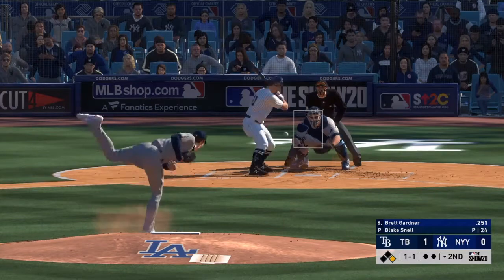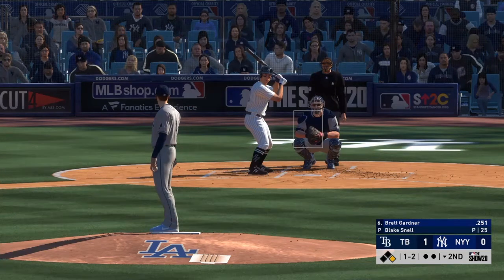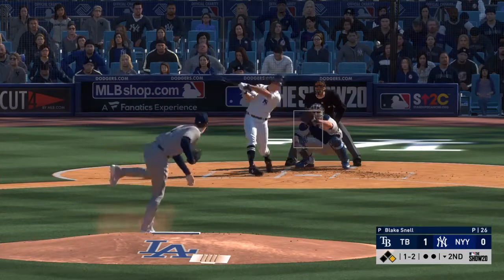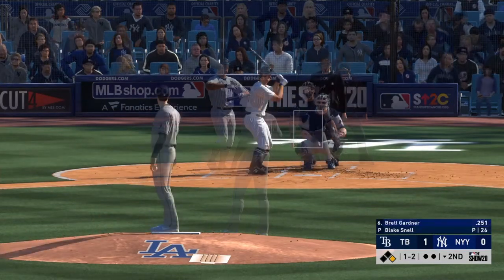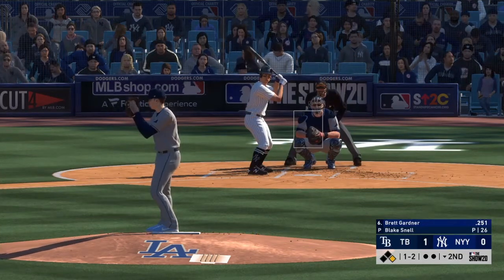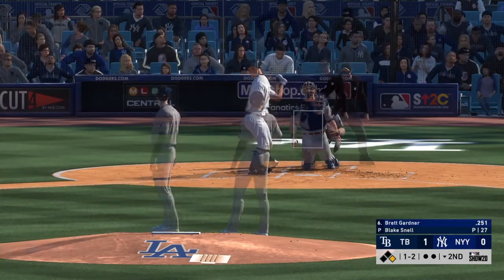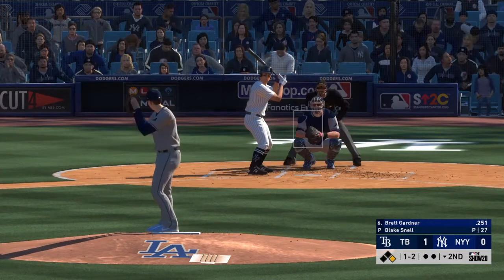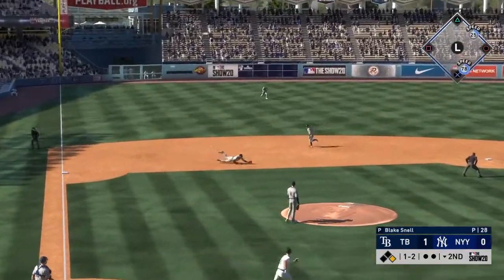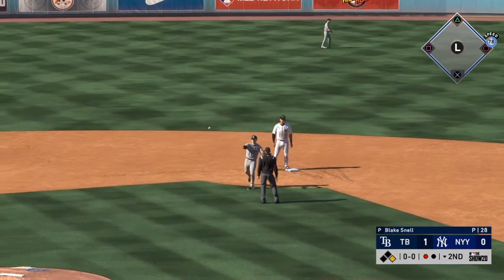To the plate now Brett Gardner, one and two. That one's fouled off, a runner at first with no outs here. He fouls this one off. Fouled off again. Now another one-two, and this is on the ground to short — could be two, but he'll put this in his pocket and be content with just the one out.